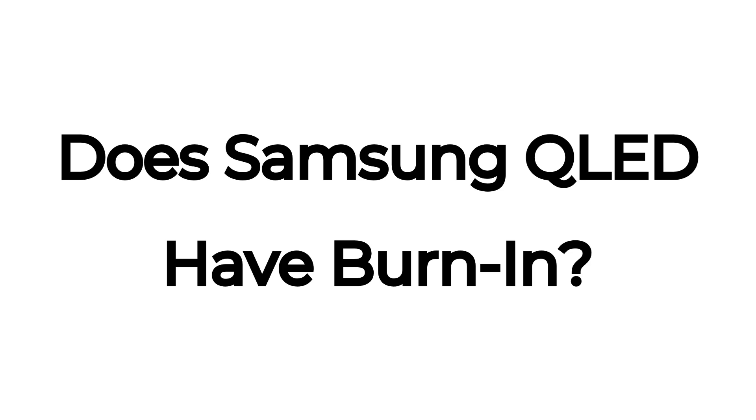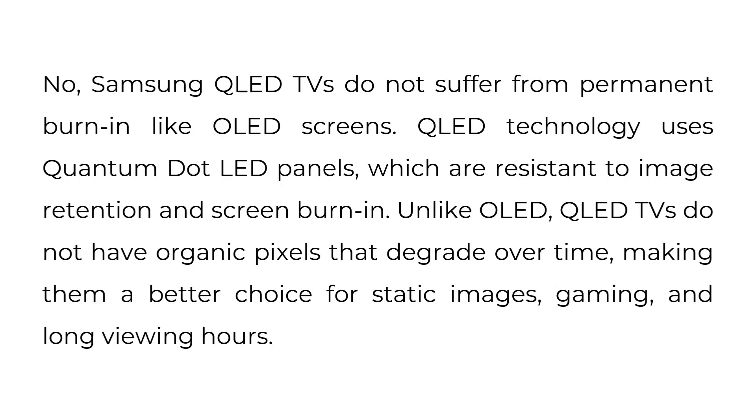Does Samsung QLED have burn-in? No. Samsung QLED TVs do not suffer from permanent burn-in like OLED screens. QLED technology uses quantum dot LED panels, which are resistant to image retention and screen burn-in. Unlike OLED, QLED TVs do not have organic pixels that degrade over time, making them a better choice for static images, gaming, and long viewing hours.